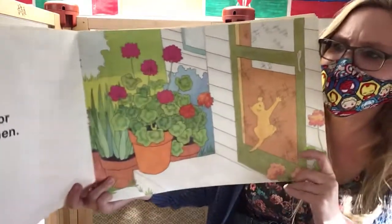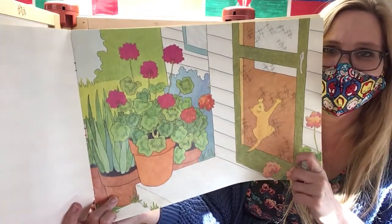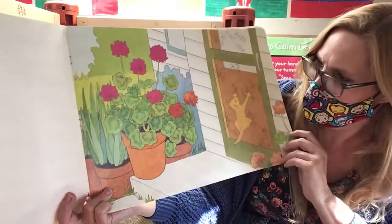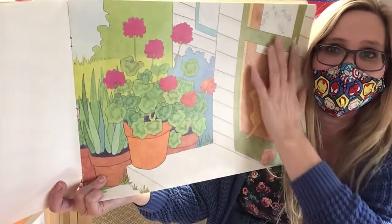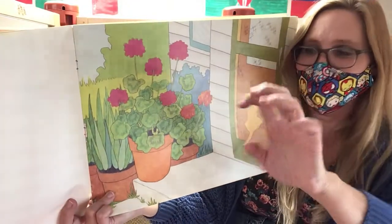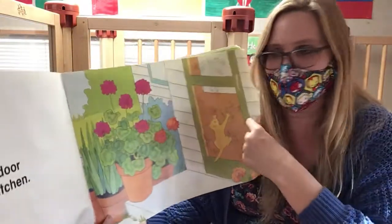This is the door to Ms. K's kitchen. Who's on the door to Ms. K's kitchen? The kitten! How is he sticking to the door? This is called a screen — it's kind of meshy like a net, and he's using his claws to stick into the screen. I hope he doesn't rip it.